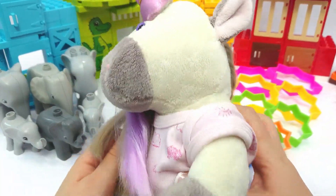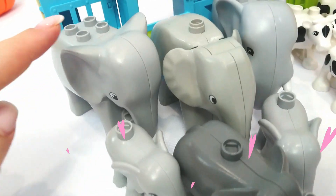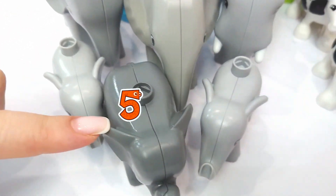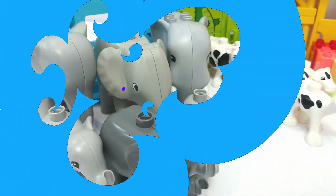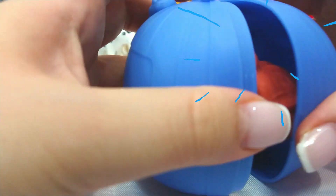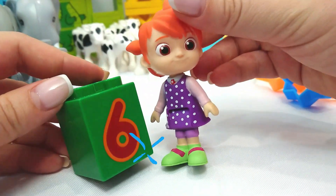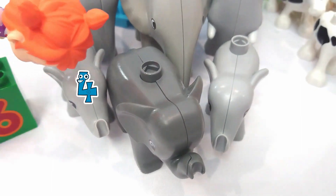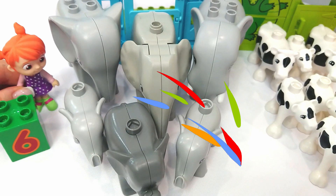What else do we have? We have these elephants. Let's count. One, two, three, four, five, six. Six elephants. Let's find the number six. Let's try this blue Cocoa Melon surprise. What's inside? Yo-yo. Hi, Yo-yo. What number do you have? I have the number six. Let's count. One, two, three, four, five, six. Six elephants. Yay. Thanks, Yo-yo.